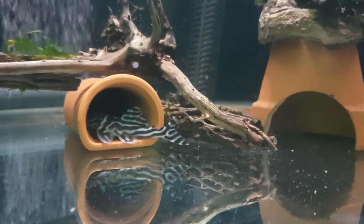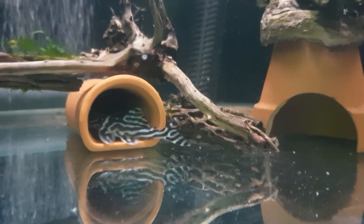Hey, what's happening guys, it's Mark back in the shrimp room on Mark's Aquatics. I've got some exciting news guys.